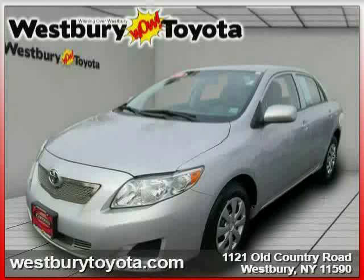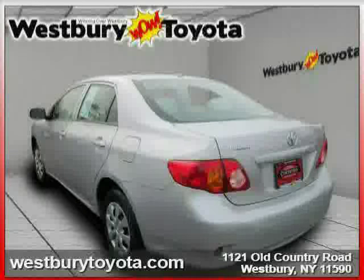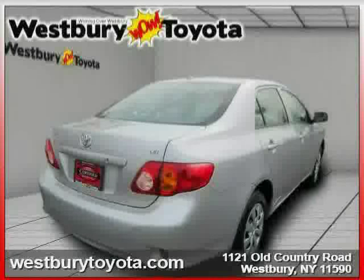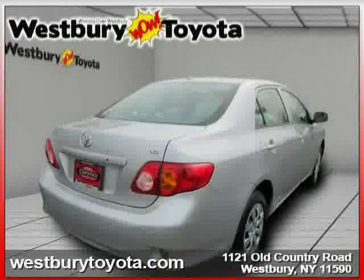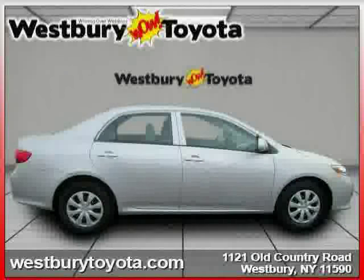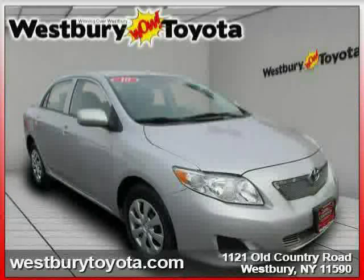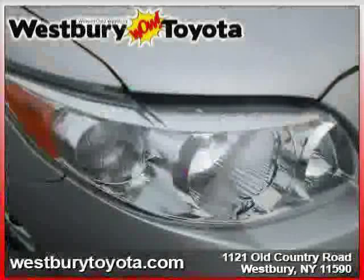This 2010 certified Toyota Corolla is equipped with leather interior, power windows, power door locks, traction control, rear head airbag, driver and passenger side airbag, front wheel drive, MP3 player, CD player, passenger airbag sensor, front head airbag, and power steering.